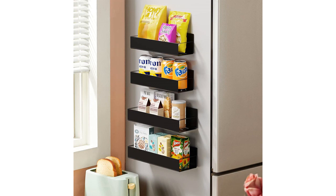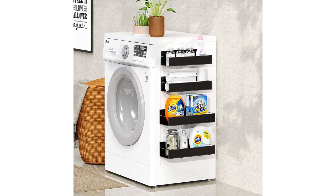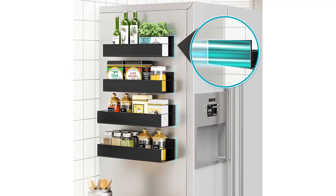The quality of these racks is also impressive. They are made of sturdy metal that feels durable and long-lasting. I have been using them for over a month now and they still look brand new.